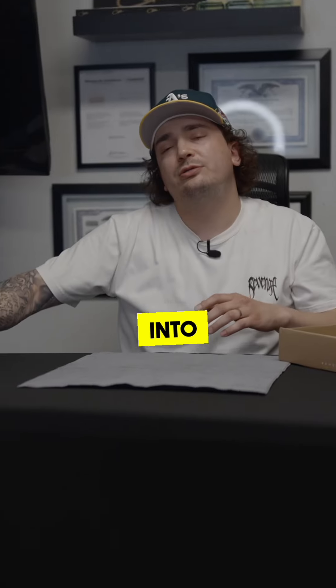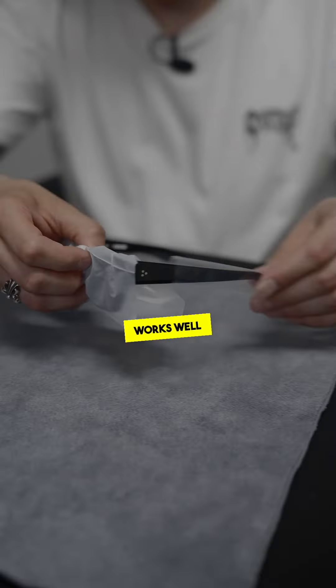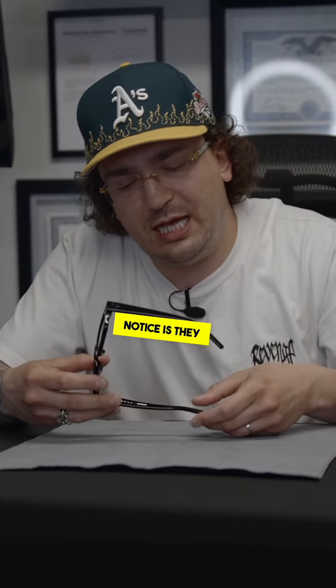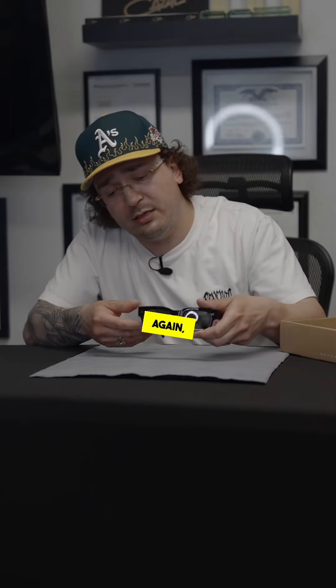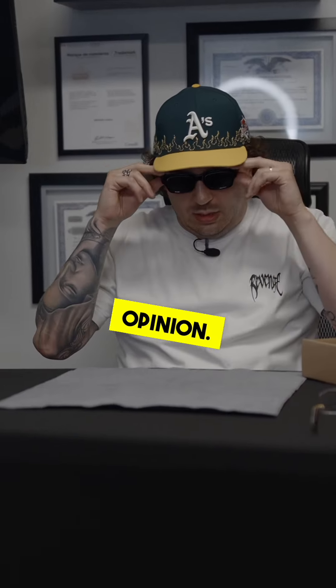Next we're going to dive right into the Syndicate — one of my absolute favorite styles from Akela. The frame is extremely versatile; it works well for all occasions. Classic rectangular design. One of the things I want you guys to notice is they have these little notches on the end of the temples to keep the frame from falling off. The most notable feature on the frame is the print on the front of the lenses. Fit on this one — absolute winner in my opinion.